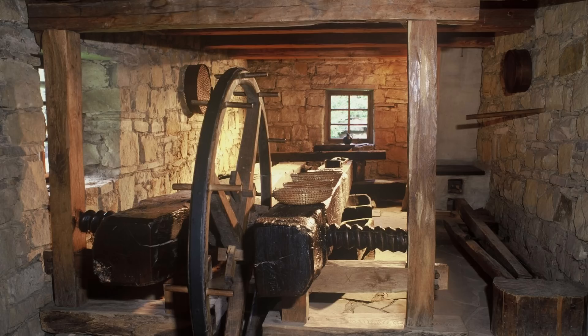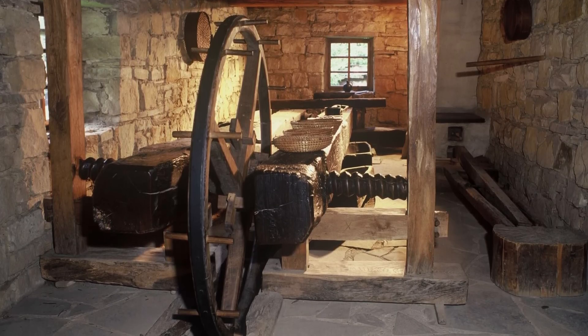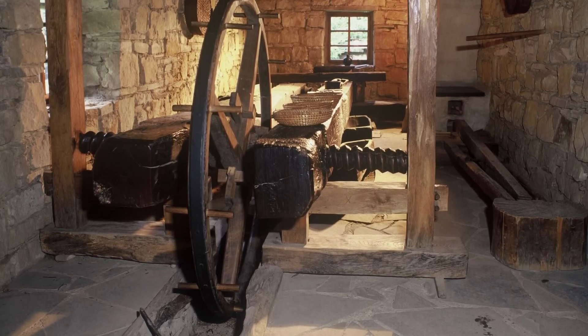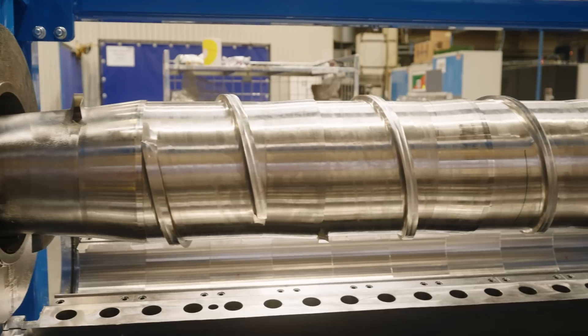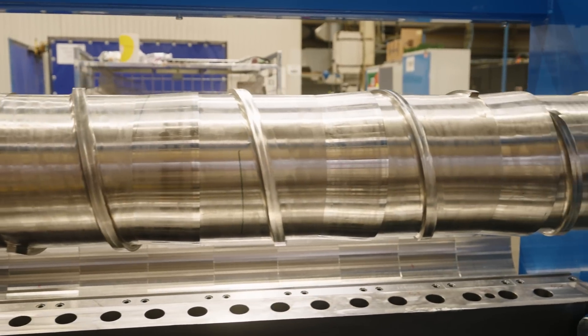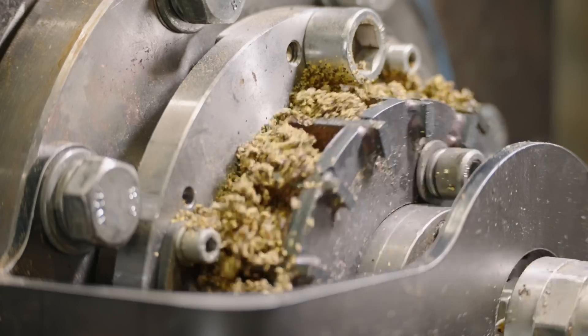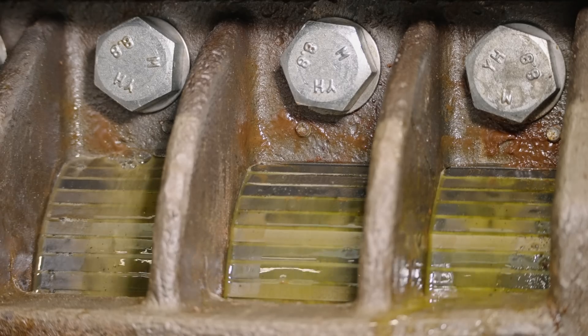People used to extract plant oils thousands of years ago by simply pressing using a long lever or a thread. Today we use continuous screw presses that transfer the force of the rotating screw into the material to create high pressure. The seeds are exposed to repeated pressing and releasing when passing through the press to achieve the best oil yield.